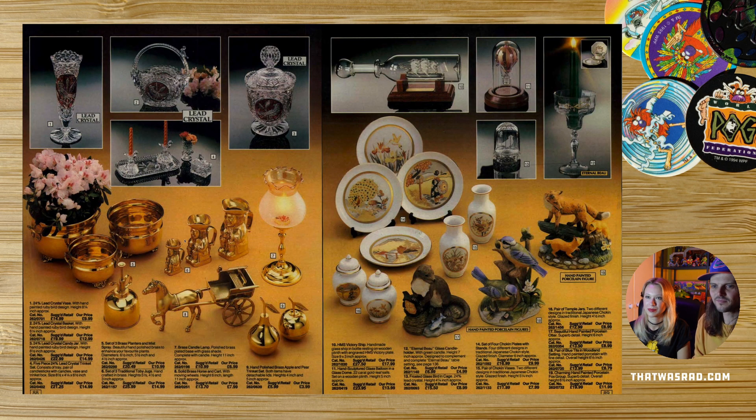Toby jugs — non-UK watchers, are Toby jugs a thing outside the UK? Are they something you had or know of? I've no idea of the significance of Toby jugs. Number 12 looks like a drink glass for your candle. Yeah, that's weird isn't it? It comes with the candle — that almost never happens.